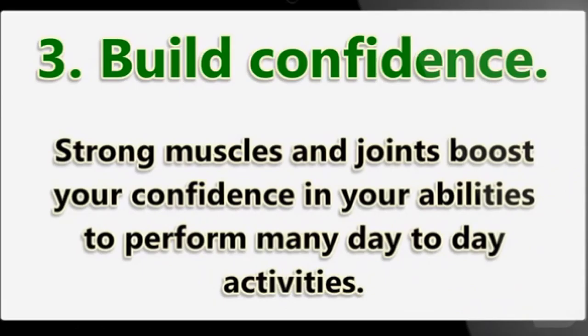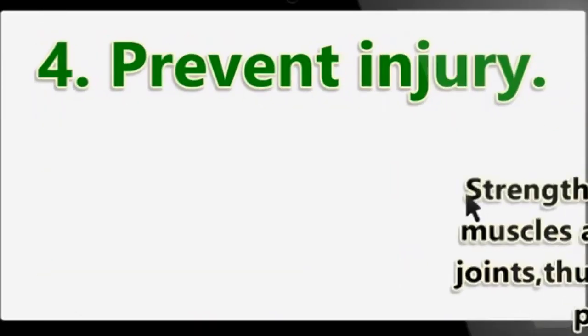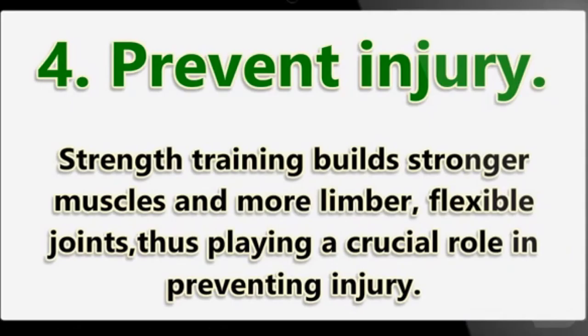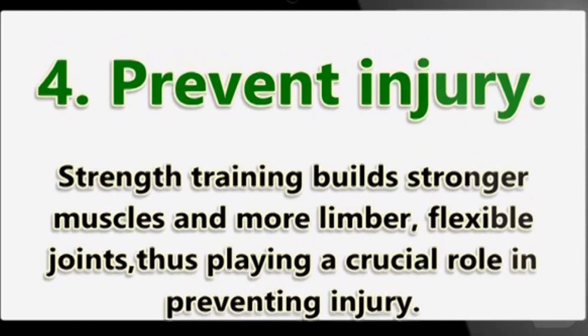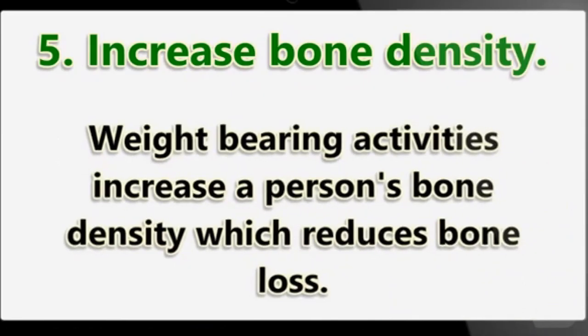Three: build confidence. Strong muscles and joints boost your confidence in your abilities to perform many day-to-day activities. Four: prevent injury. Strength training builds stronger muscles and more limber, flexible joints, playing a crucial role in preventing injury. Five: increase bone density. Weight-bearing activities increase a person's bone density, which reduces bone loss.